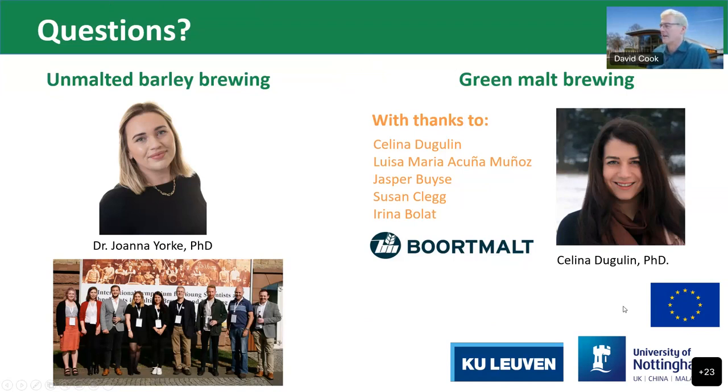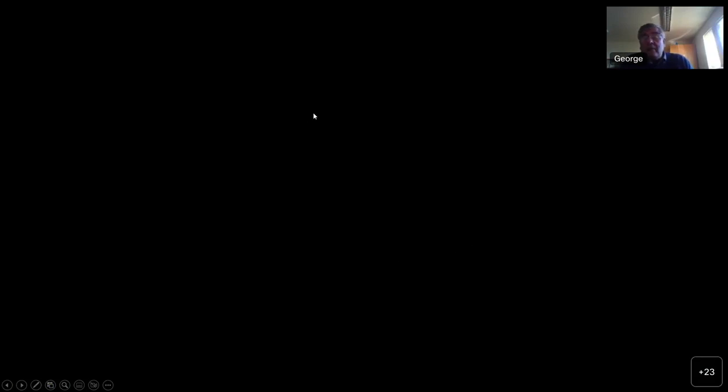Thank you very much, David — a very interesting presentation. We have a question from Malcolm: Did you study the effect of barley varieties on green malt flavour? No, we didn't. There has been interesting work done on the impact of barley variety on finished beer, but we really focused on the technical differences and developing the technical process for brewing lager beers with green malt. It was a three-year EU project and we packed a lot in, but there wasn't time or budget for detailed sensory evaluation such as QDA needed to compare different barley varieties — though it's an interesting question for the future.